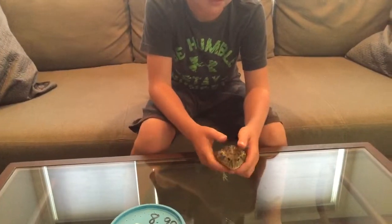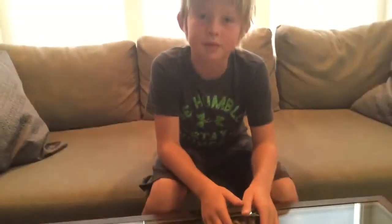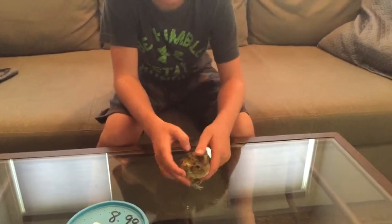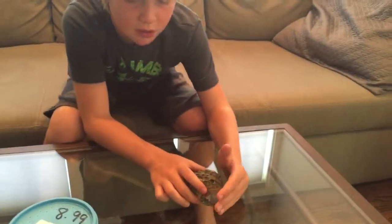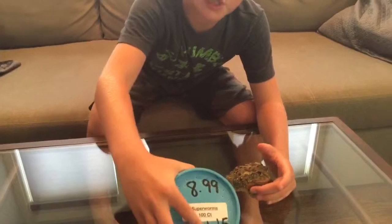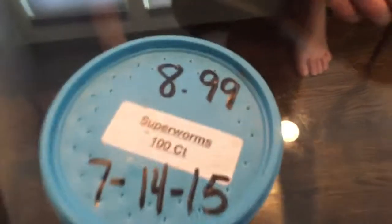When he's full grown. And when he's getting him as a baby, he's the size of a Lego guy. And he eats mealworms and small crickets. Right now he's about 4 inches long and he eats mealworms right here and some big crickets.